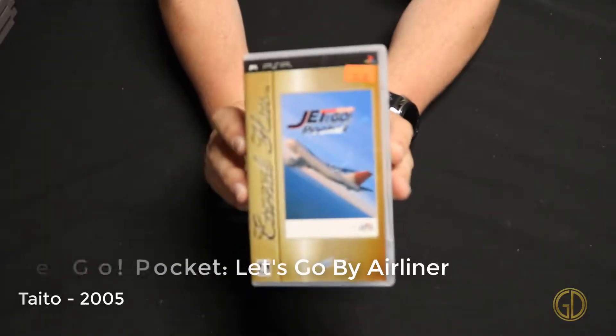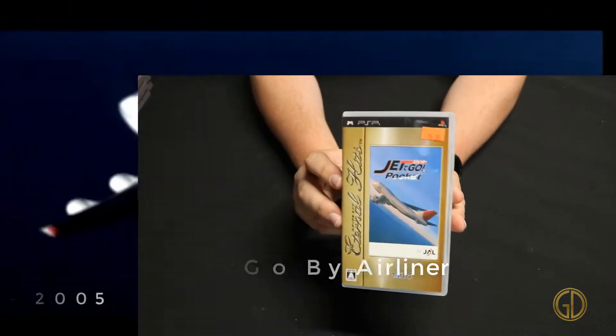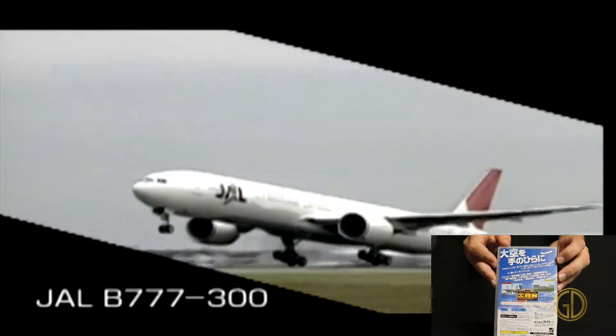Here we have Jet Dago Pocket: Let's Go by Airliner, released by Taito in 2005. The reason it has such a weird complicated name is because this is actually an import title for the PSP. From what I can tell it's kind of hard to get through the menus, as it's essentially as realistic a flight sim as you can get on PSP. They have a bunch of different Japanese airlines and stuff — I'm not super into flight sim games, but it's kind of cool to see it on a PSP.